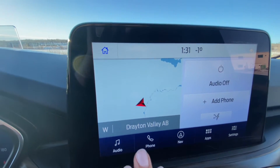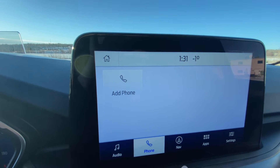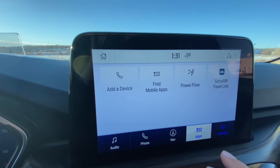On our touchscreen you can see we have audio, phone, navigation, other apps, and settings.